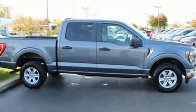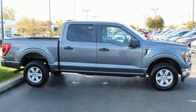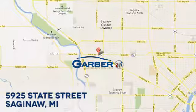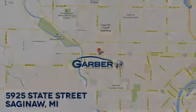Ford, where tradition meets innovation. Take it for a test drive today. Garber Buick, 5925 State Street in Saginaw, Michigan.